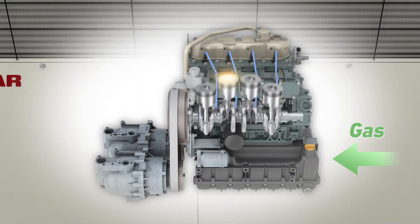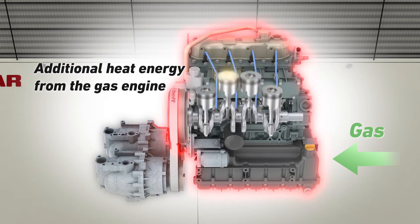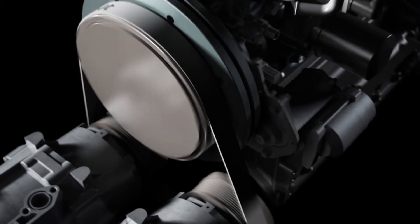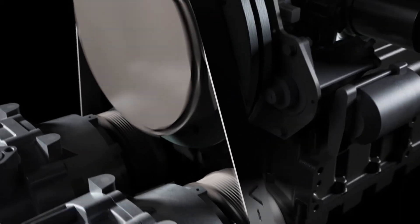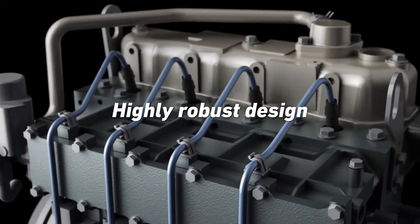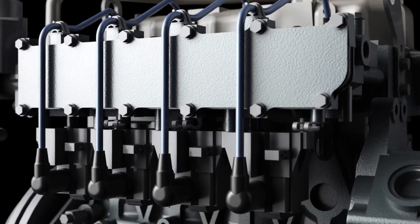The heat pump is powered by a high efficiency Yanmar gas engine which converts gas energy directly into mechanical power. This mechanical power is then used to drive the heat pump, which is uniquely designed to take advantage of heat from the gas engine. Unlike typical combustion engines, these highly robust Yanmar gas engines can operate for very long periods without any intervention.